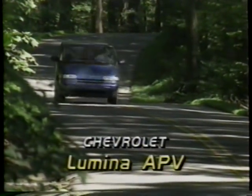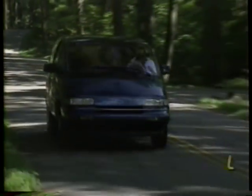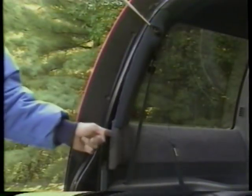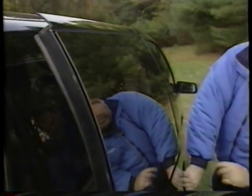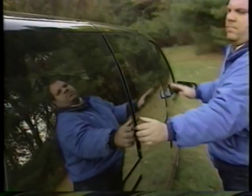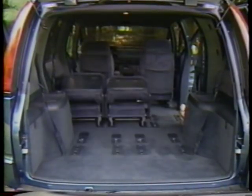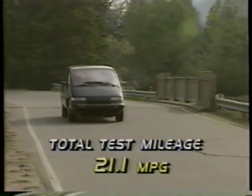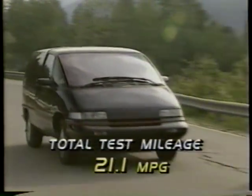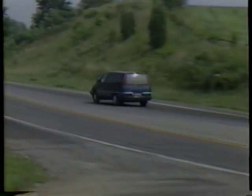Our Chevrolet APV minivan continues to provide flawless mechanical service, although the interior trim is showing some weakness. Two upholstered panels at the rear hatch have sprung loose, and the sliding side door window pops open when you close the door. We continue to be pleased with its versatility in seating — changing seats around is a breeze, and it's very comfortable on the highway. Mileage remains good for a minivan at 21.1 miles per gallon, with an operating cost of 6.1 cents per mile.